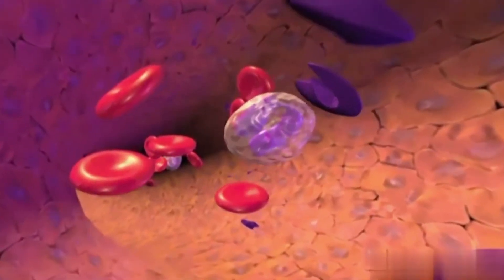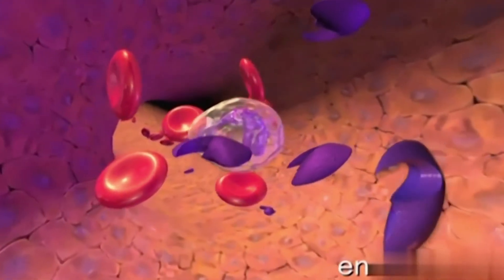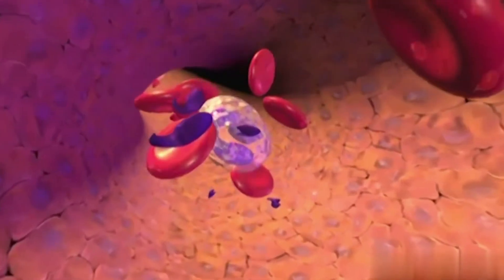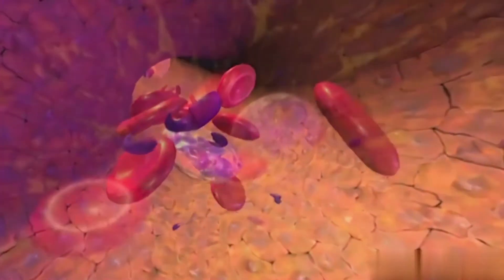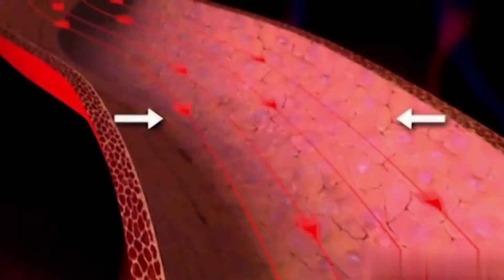The diameter or tone of these blood vessels is regulated by a substance called endothelium, which circulates in the bloodstream. A condition called pulmonary hypertension is marked by a large increase in the amount of circulating endothelium, causing the small arteries of the lungs to narrow.